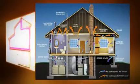Let our certified infrared thermographers help you reduce your energy costs by up to 30%. The benefits of an infrared scan of your home or business will help you conserve energy and save money. You will also help protect the environment while improving your comfort, health, and safety.